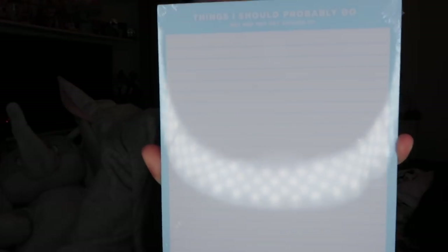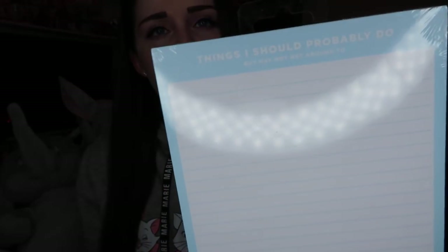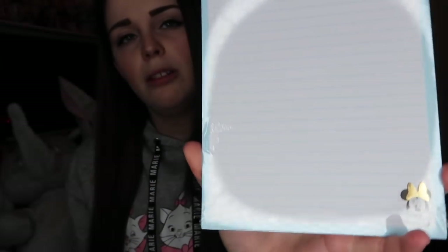There were a few other things I can't show because they're Christmas presents. The first thing I picked up was this memo pad with Minnie Mouse on the bottom — it's A5 lined and it says 'Things I should probably do but may not get around to', which is basically my life. I was going to keep it at work but I think I'll use it for planning YouTube and social media. That memo pad is £4 at Typo.